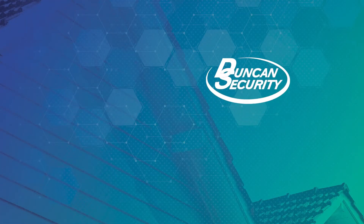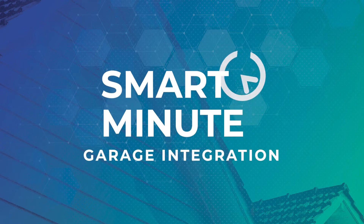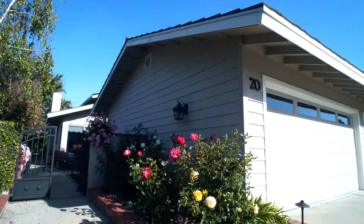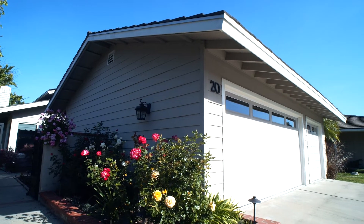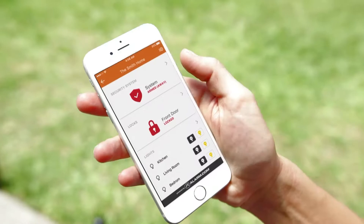Welcome to the DataSmart Smart Minute. I'm James and today we're going to talk about our smart garage solutions. The Duncan Security Garage integration helps you go about your busy day with smart technology that keeps an eye on your home.